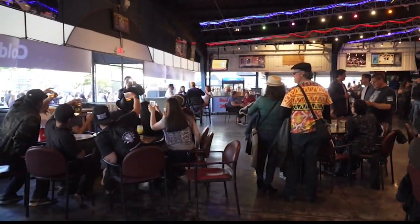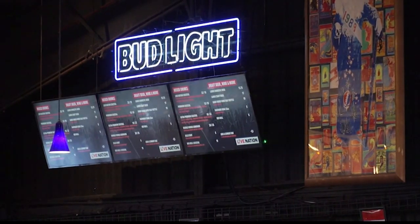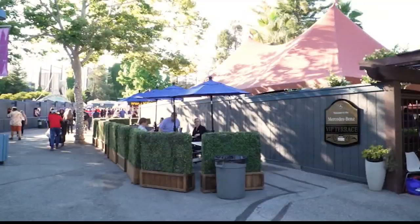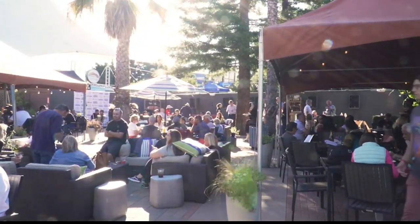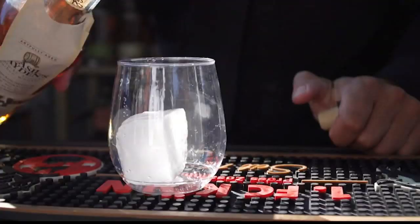We put a lot of time and effort into bringing more to the table than just your standard concert fare. We wanted to give fans a reason to come here and eat. As a season ticket holder or a box seat holder, you've already got access to this great lounge. The idea that folks can come in and enjoy themselves prior to a show, not have to fight traffic, not have to rush — that was really the driving force behind the food and beverage operation.